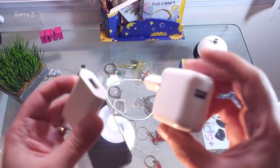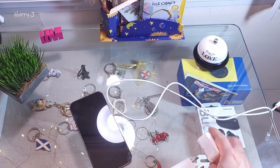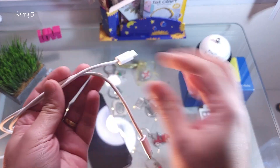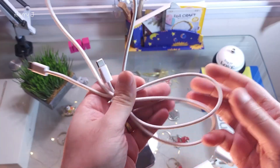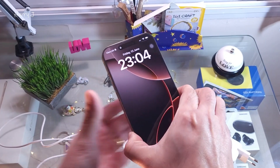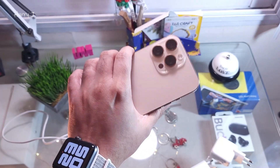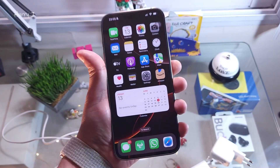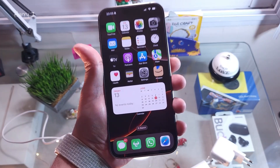Always use authentic Apple products — an authentic Apple charger and original data cable or charging cable from Apple — to avoid any problems. A non-original charger can burn your phone and damage your battery very easily. These are the most basic things you can do to fix the overheating problem on your iPhone 15, iPhone 16, or any other Apple device.